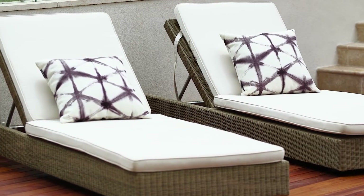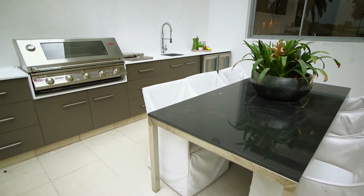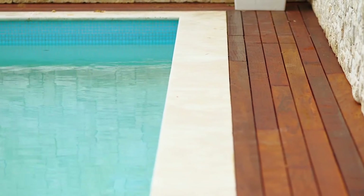And what an entertaining area it is! Covered with an automated vergola, built-in barbecue and pizza oven, generous grassed area ideal for the kids, and a stunning heated pool with timber and travertine finishes.